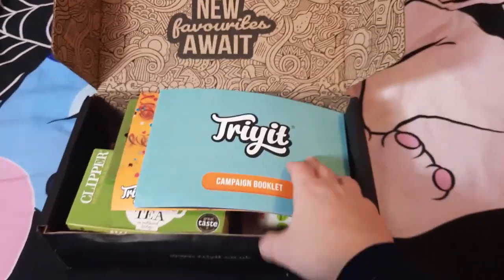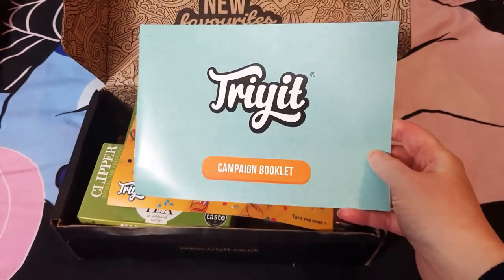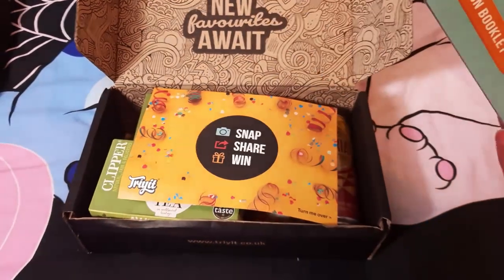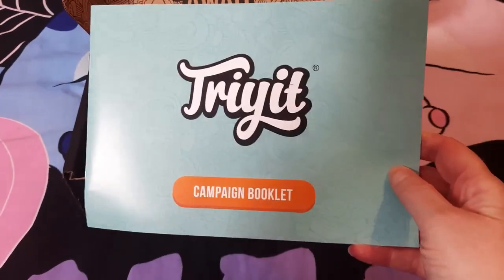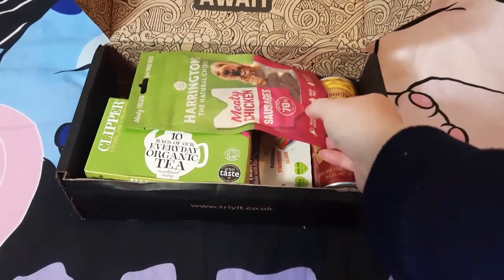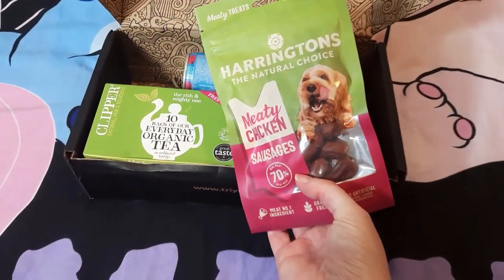So, 'new favorites await.' You always get a campaign booklet, and this is basically used for little competitions — you can post different pictures on your social media platforms and you can win things if you do a good picture.